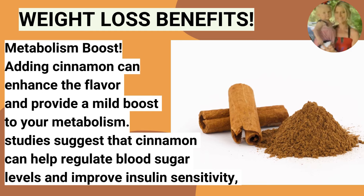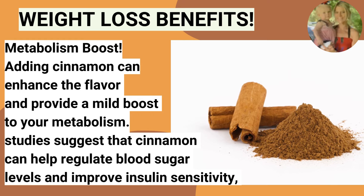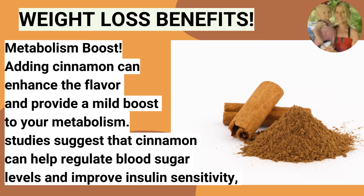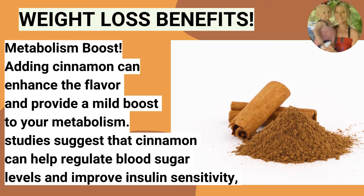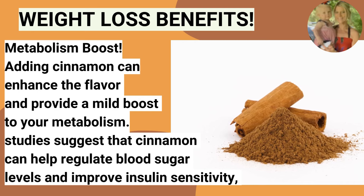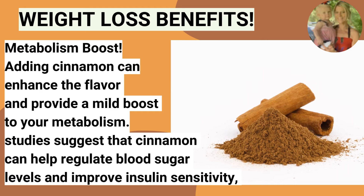One fun thing I discovered while researching this smoothie is that cinnamon can boost your metabolism. Adding cinnamon enhances the flavor and provides a mild boost to your metabolism. Studies suggest that cinnamon can help regulate blood sugar levels and improve insulin sensitivity.